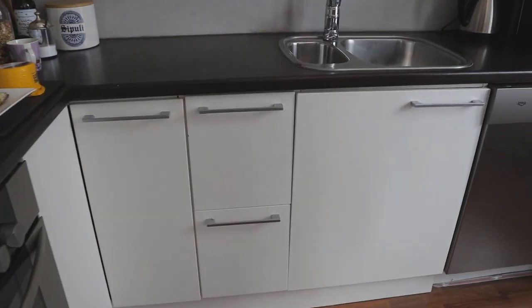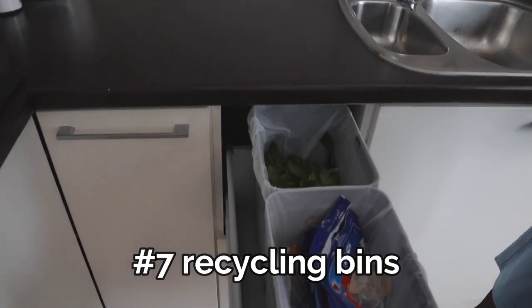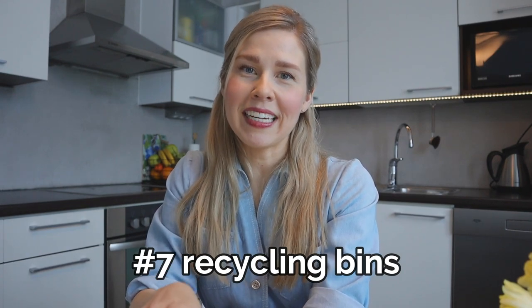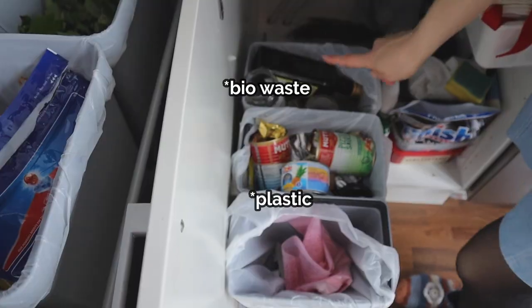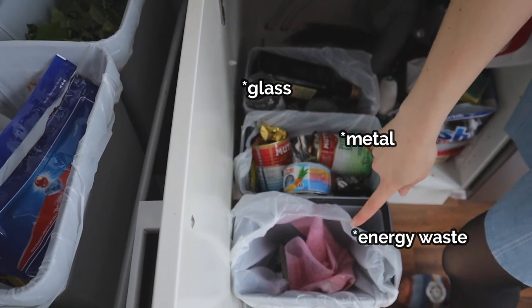A little bit lower in the kitchen you will find recycling bins in Finland and this just makes sense for the environment and for nature. In my kitchen we have bio waste, plastic, glass, metal, and energy waste where you put everything else that can burn.